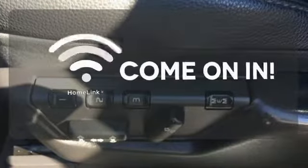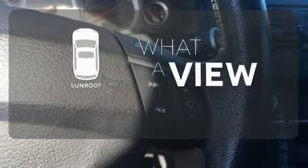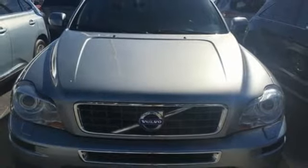Doors open and your path is well lit with HomeLink. The sunroof gives you fresh air for your drive. The Xenon headlights shine brighter for better visibility. Get the best of both worlds — power and comfort.